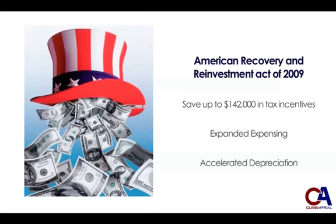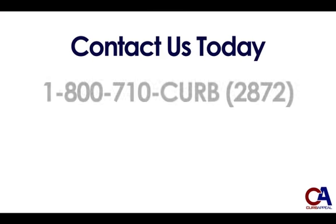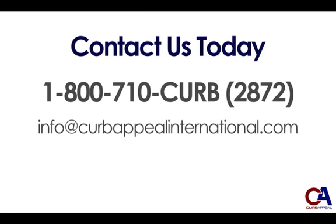Download the PDF document on this page for all the details. For sales questions, help with financing, or more information on our Pro-Curb machines, give us a call at 1-800-710-CURB. That's 1-800-710-2872.